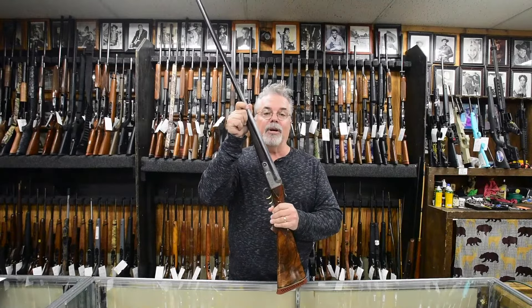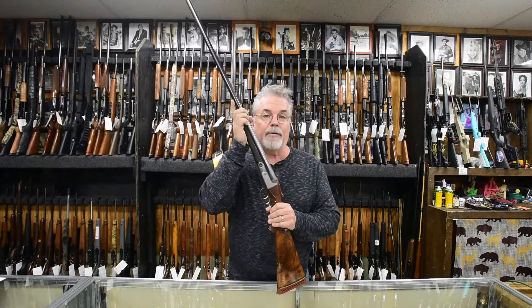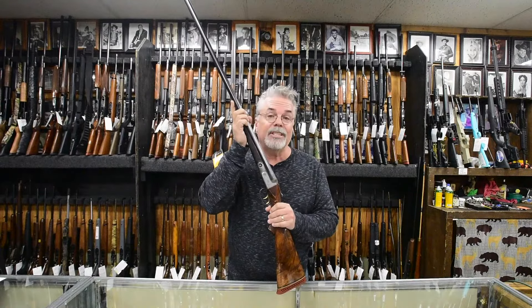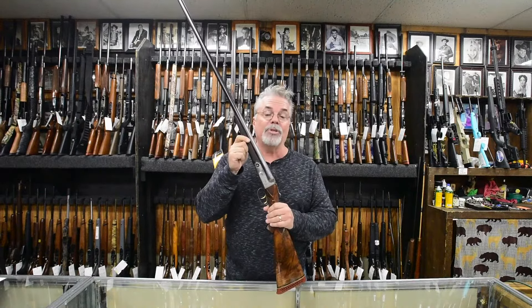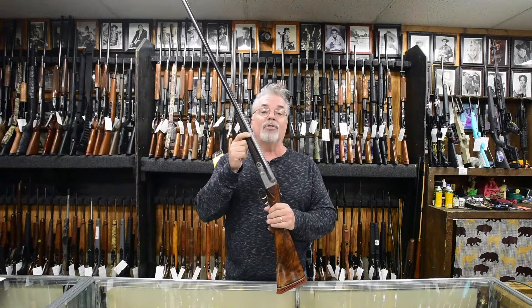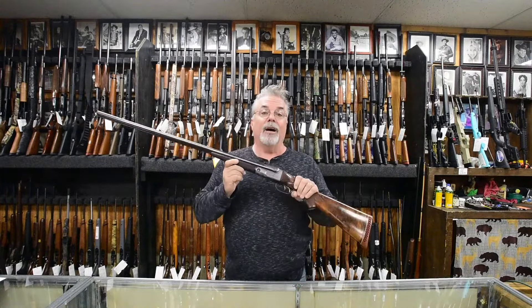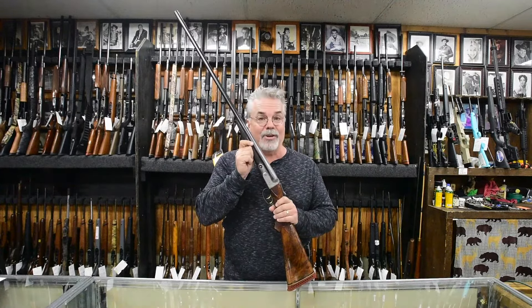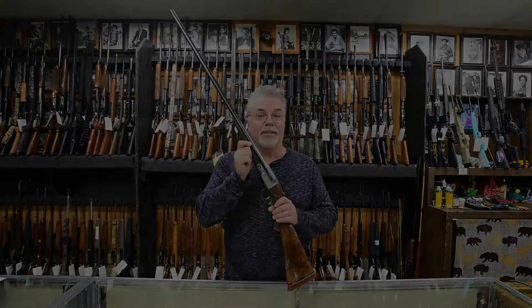Hey, Jeff from Gunslinger's Gun Shop and Auction again. This is another highlight from our February 1st, 2020 auction. It is lot number 262 — a Parker Brothers AA grade 32-inch side-by-side 20-gauge. Unbelievable. Last one of these I've seen sold went for over $50,000. We'll see you at the auction.